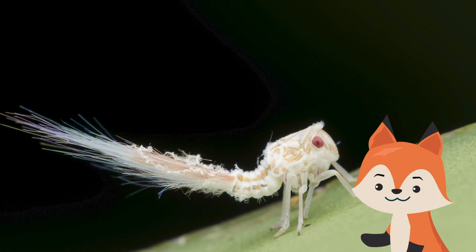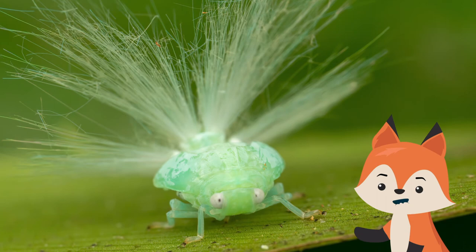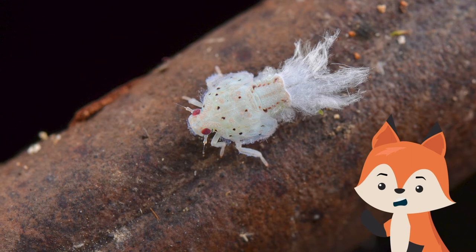As the planthopper gets ready to do its favorite thing — hop around — it moves the waxy threads into a sleek line. It moves ever so slowly before making a great leap, and it can fan the threads back out for an extra boost while it's in the air.